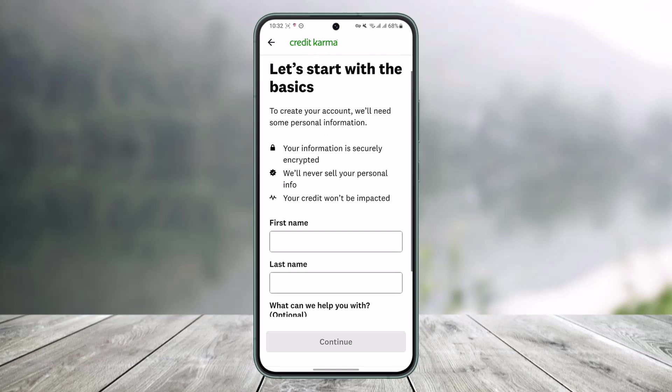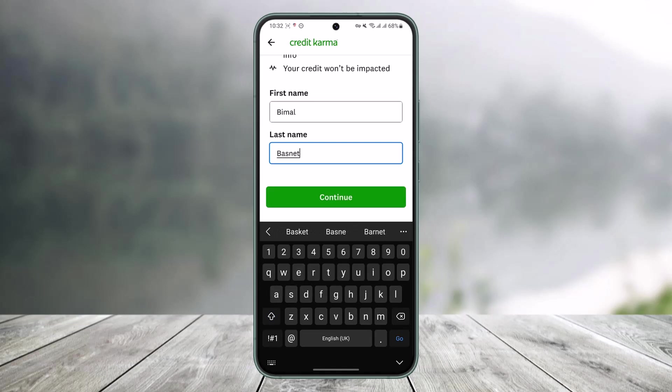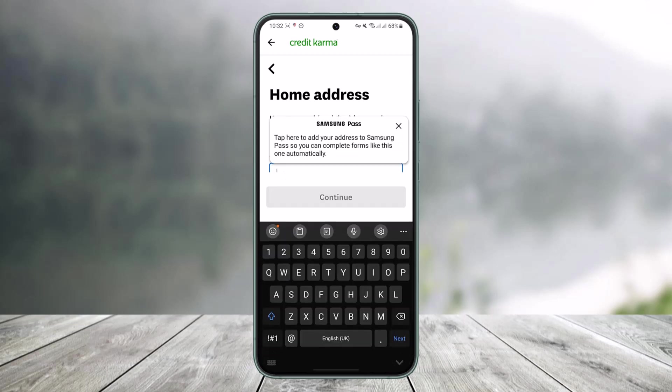You can see it says 'Let's start with the basics.' Here we'll enter our first name and then our last name. You can select what Credit Karma can help with, but that's optional. Then just tap on Continue.